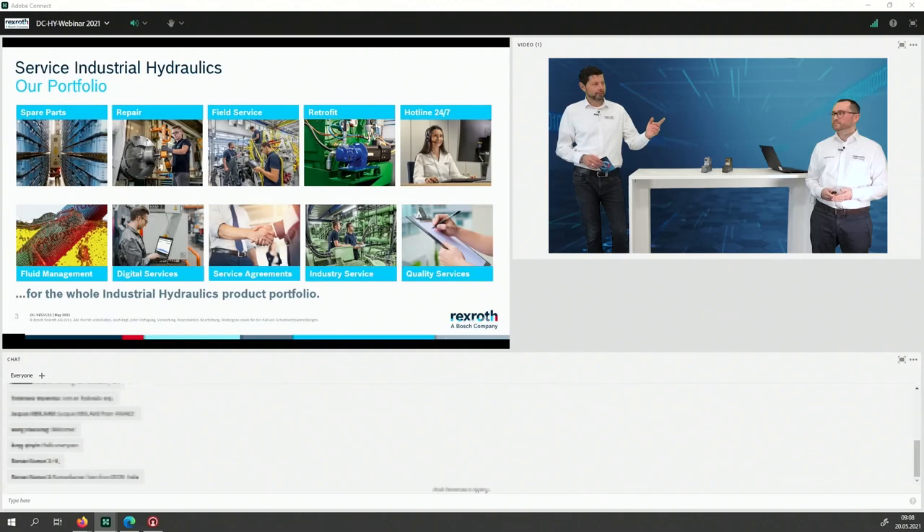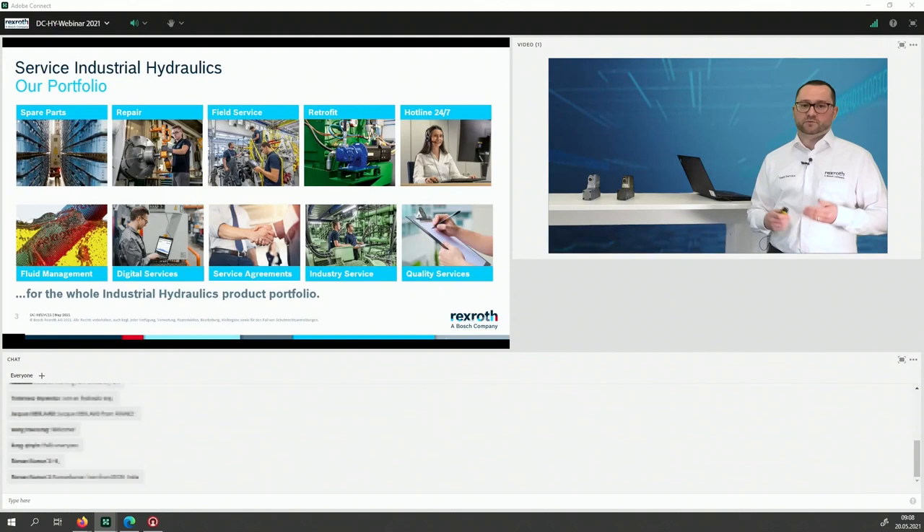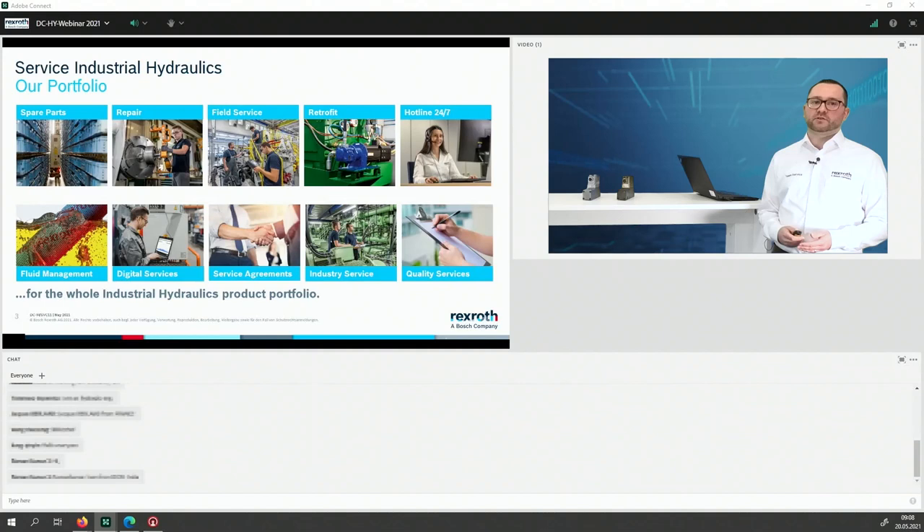We offer fluid management — all about oil analysis, a very important point in hydraulics. We offer digital services: preventive and predictive analytics, and a service app I'll explain later. We offer service agreements like fixed price repair agreements, which we'll also cover today. Then there's industry service — taking over the whole maintenance activities in your factory. We have quality services for professional warranty handling, and of course a service hotline available 24/7.